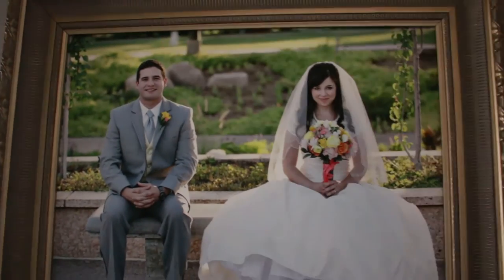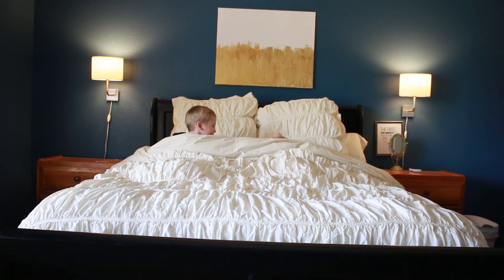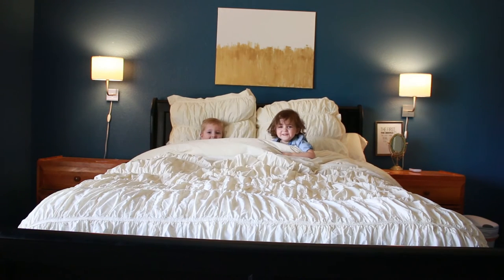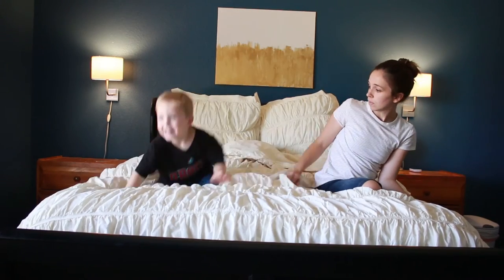Hall closet. Laundry room. This is the master bedroom — we do a lot of jumping in here.